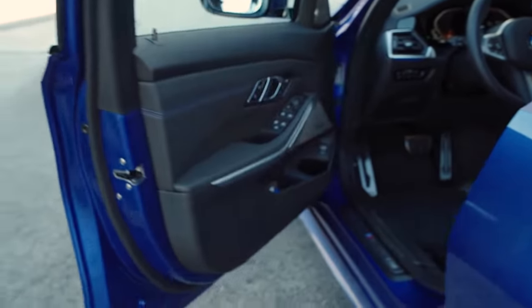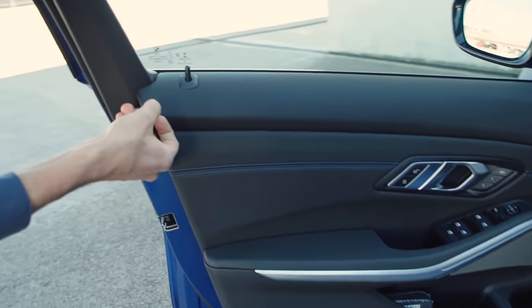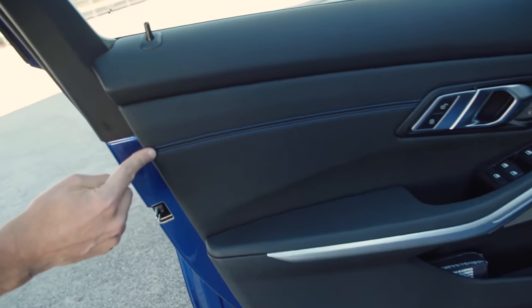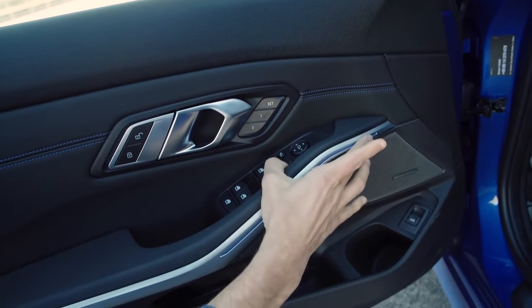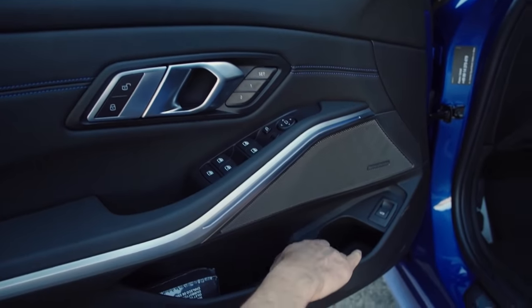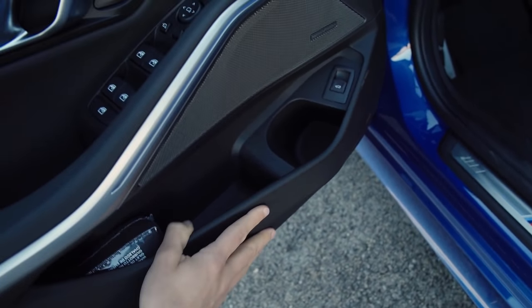The door closing sound is okay, but we've heard more solid ones — let's say neutral. The top part is slightly soft, not entirely hard, with a leatherette cover and blue contour stitches. The Hofmeister Knick is also reflected inside the doors, which is an interesting design detail. Ambient light is present and flashes red when the door is open as a warning signal for yourself and others behind you.